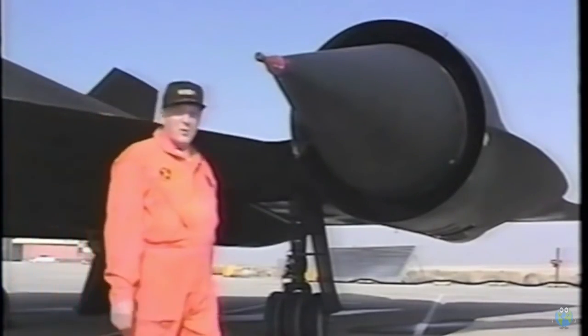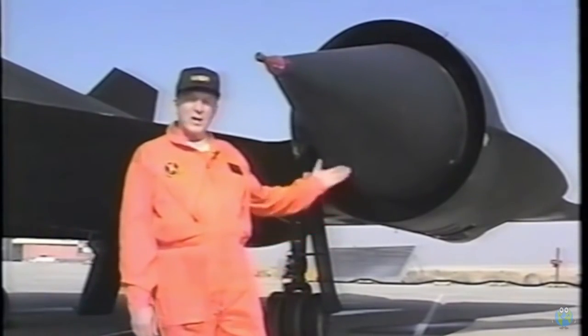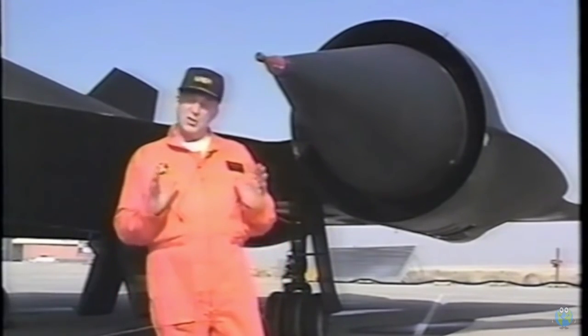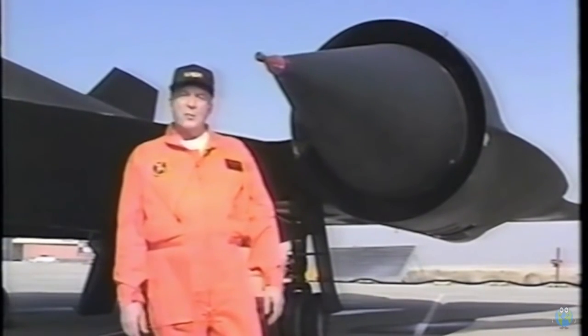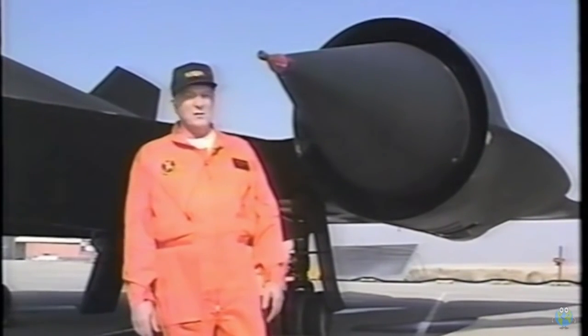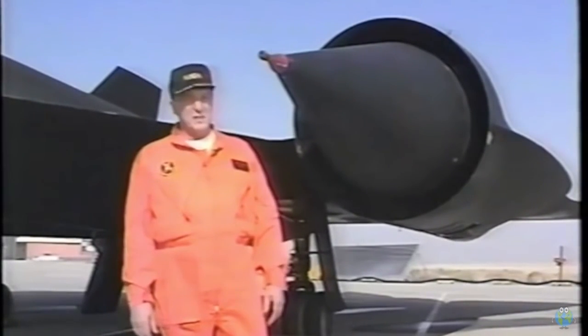The chine acts like a fixed canard and contributes substantial lift and stability at high speed. The Blackbird is powered by a pair of Pratt & Whitney JT11D-20 engines, known in military circles as J58s. When operated in afterburner, each engine produces 32,500 pounds of thrust at sea level.